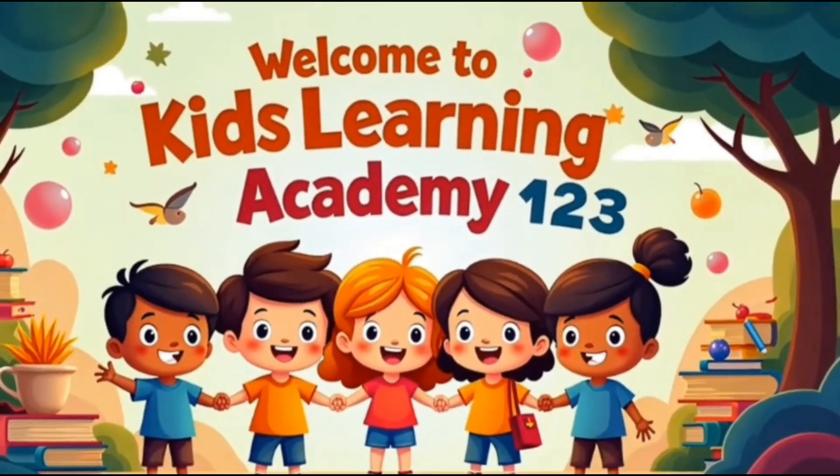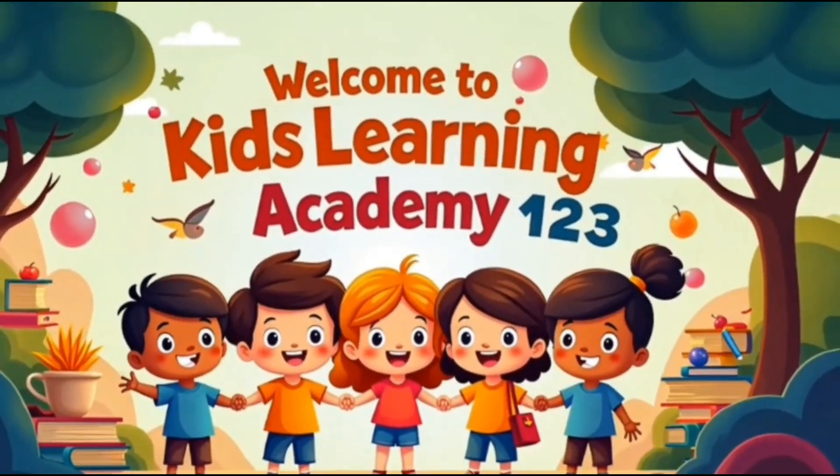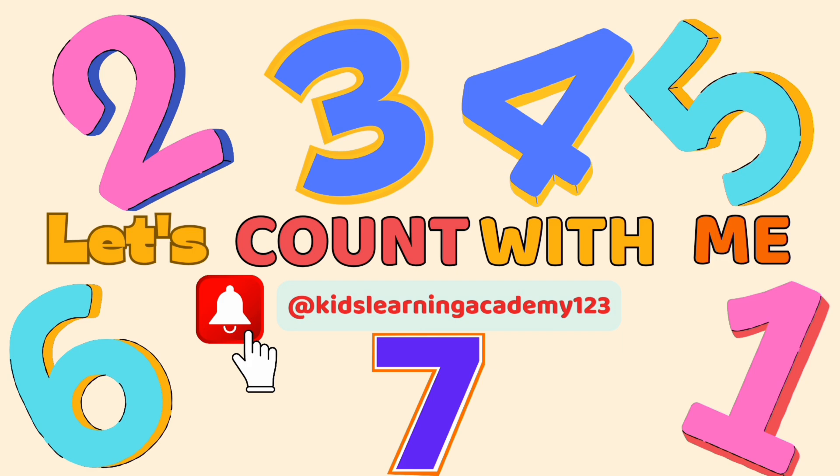Welcome to Kids Learning Academy! 1, 2, 3. Whoa! Let's count with me, 1 to 10. Don't forget to subscribe.